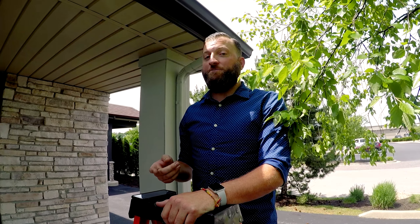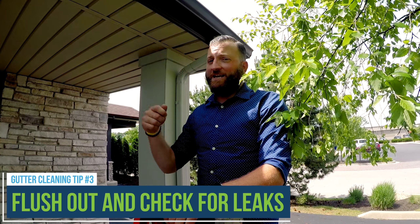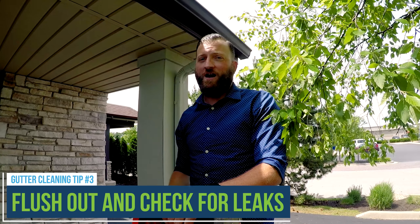Once you've cleared out the large debris, make sure you finish the job by taking a garden hose and really flushing out those gutters. That's also a great way to check for gutter leaks as well.